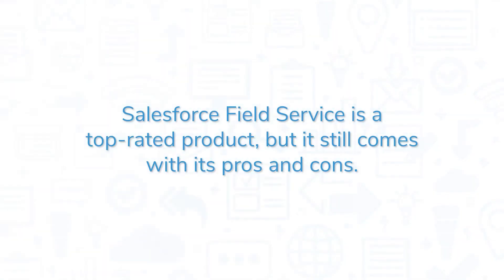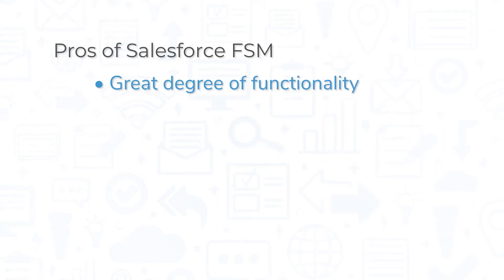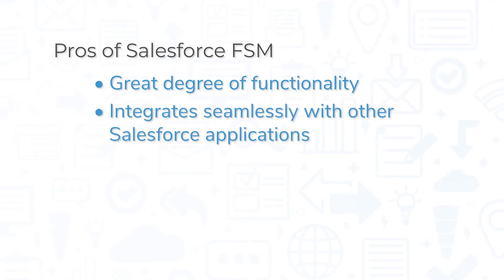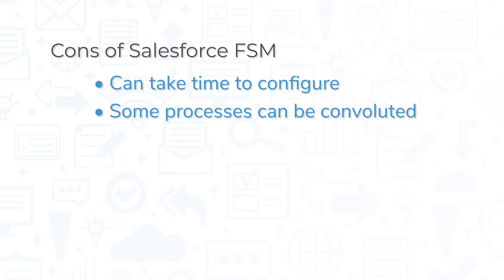Salesforce Field Service is a top-rated product, but it still comes with its pros and cons. Field Service offers a great degree of functionality, and many users report easy implementation. Being a Salesforce product, Field Service also integrates seamlessly with other Salesforce applications. However, some users have reported the system can take some time to configure, while others have noted that some processes can be convoluted, requiring many steps to complete certain actions.